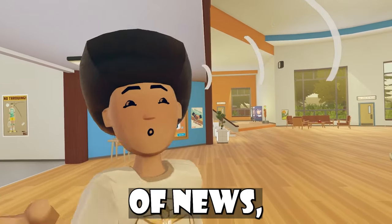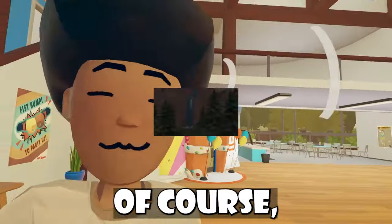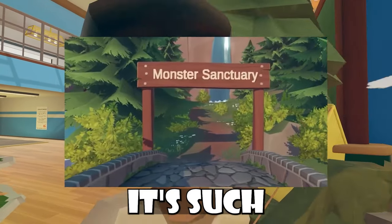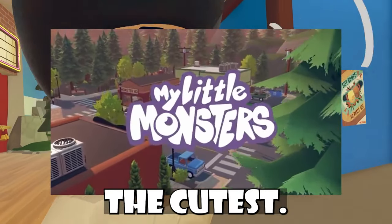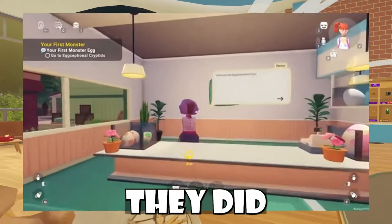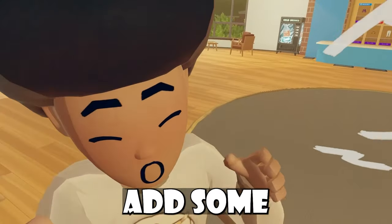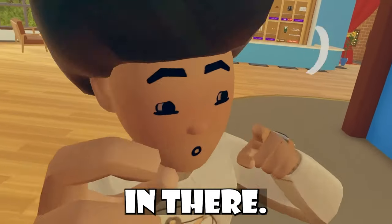Rec Room just released a new Rec Room original called My Little Monsters. They had their entire launch trailer, and honestly it's such a cute Rec Room original — one of the cutest. It looks super good as well. I'm a big fan of how they did it and I think they just really cooked on this one. Rec Room, you better add some more monsters though — we definitely need to get some more cryptids in there.